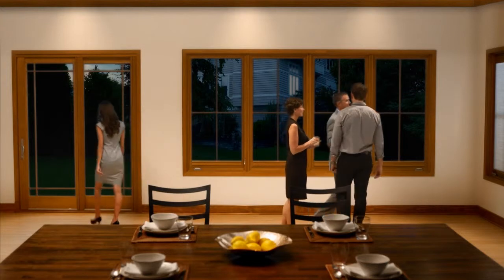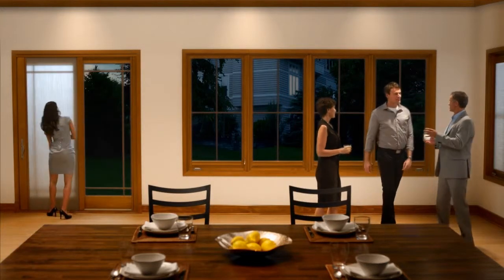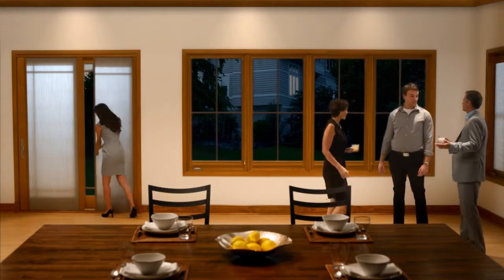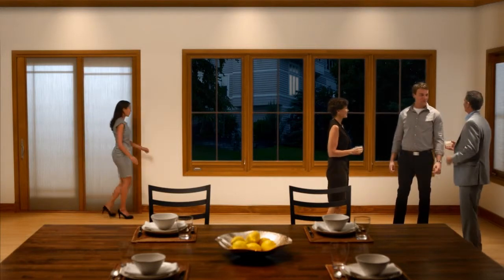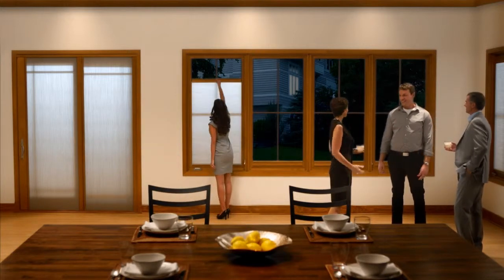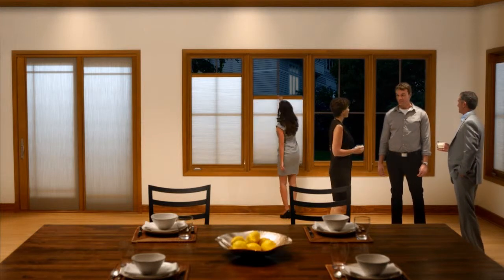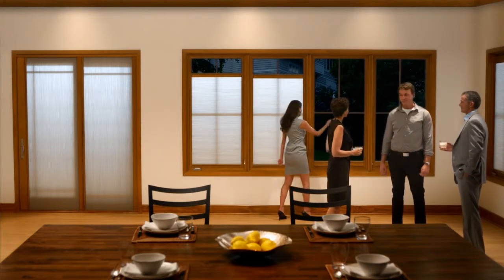At night, you have different needs for your shades. That's why Marvin offers shades in two different opacities: light filtering, for when you want privacy while still allowing some light to filter through, and blackout, for when you need complete darkness. Both are available in various colors and integrate with our windows and doors for a precise fit that allows virtually no light bleed.